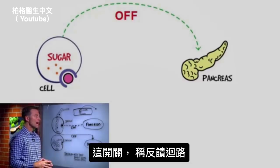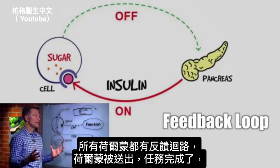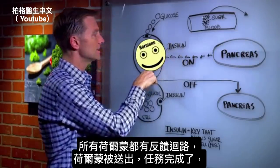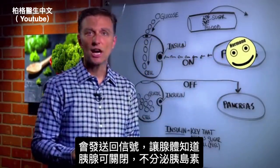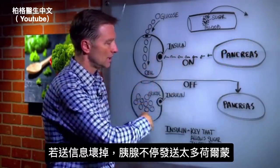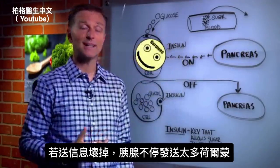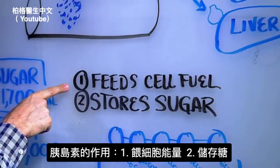Now there's a signal that then will go from the cell back up to the pancreas and tell the pancreas to turn off because it's been fed. So we have this on-off mechanism — it's called a feedback loop. All the hormones have this feedback loop, where the hormone is sent across a distance, it does its function, and then once it's done, it sends a signal back letting the gland know it did its job, so then it can turn off. If this signal is off in any way, the pancreas will continue to send more hormone when you really might not need it. So we know number one: insulin feeds the cell fuel.